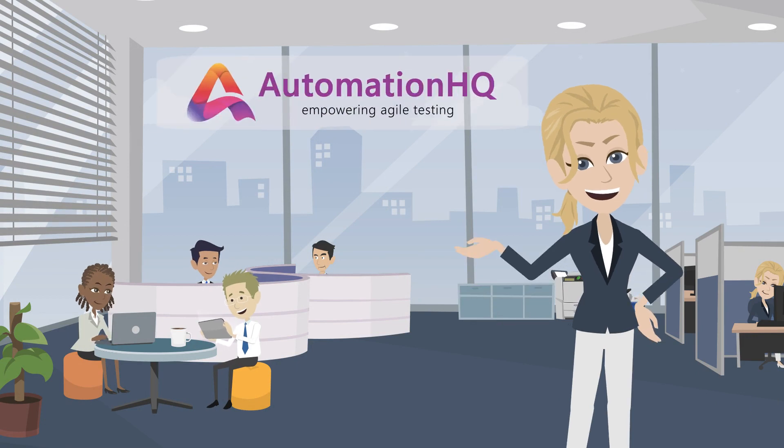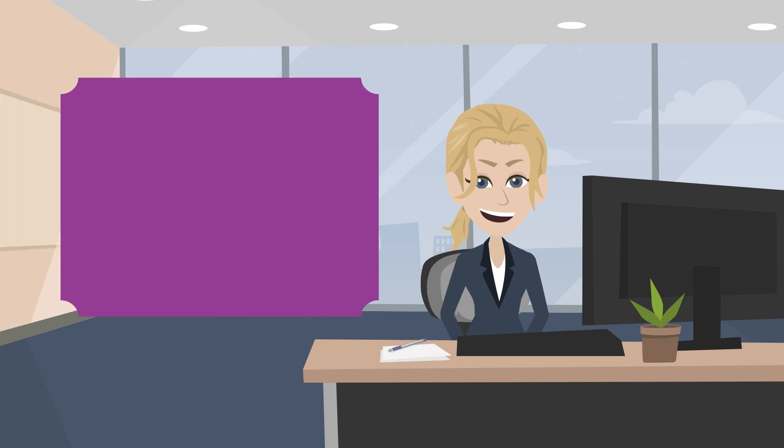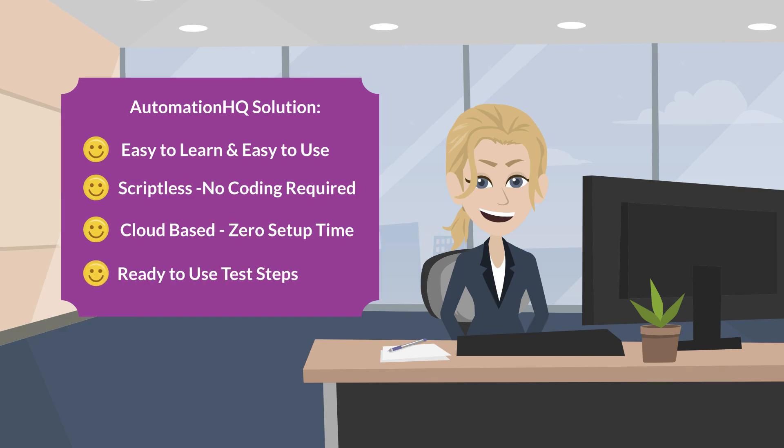Good news for Lisa and other business analysts! Automation HQ is the solution for their user acceptance testing problem. AHQ keeps all technical complexity in the background and provides an easy-to-use test automation framework. Creating automation test scripts in AHQ is as easy as writing test scripts in normal English, just like manual test scripts.